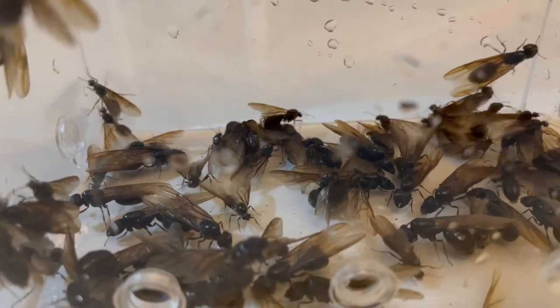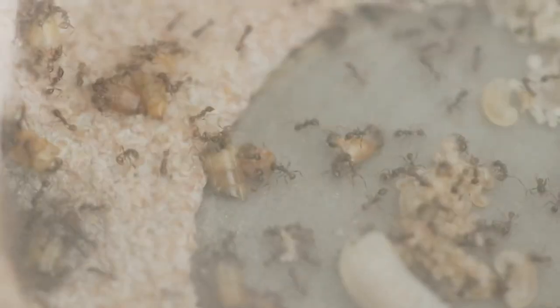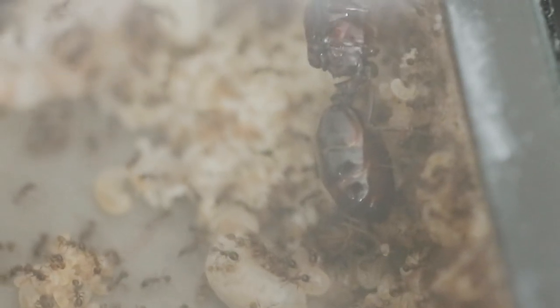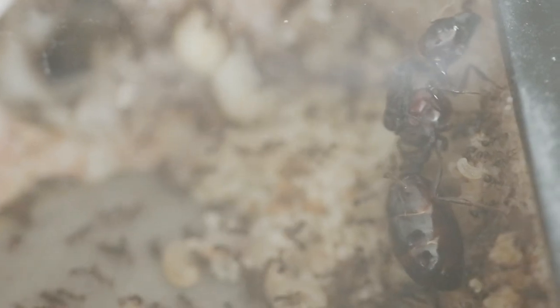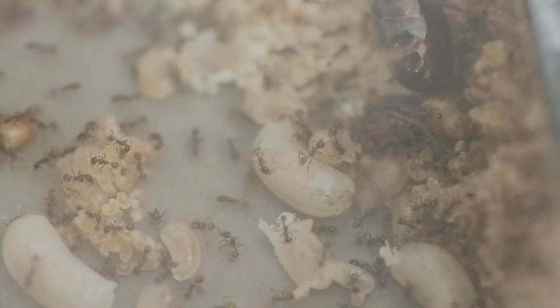Let's dive in and have a look at the colony. One of the biggest aspects of these ants that catches the attention of many is their extreme polymorphism. The queen measures at an impressive 2 cm, a stark contrast to the minuscule 2 mm workers. As you can see, the colony has an insane amount of brood, all stacked neatly at one corner.